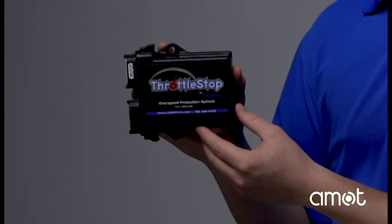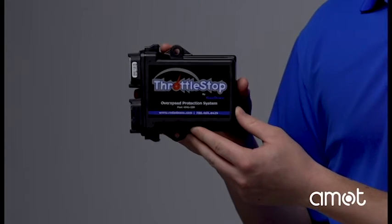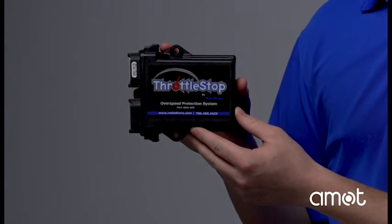For automotive and heavy-duty trucks, look no further than our revolutionary Throttle Stop Overspeed Protection System. This pre-programmed module can be installed in about two hours and utilizes the truck's existing throttle valve to close off the intake and shut down the engine. By working with the truck's ECU and OEM parts, no permanent changes are needed to your vehicle's intake piping.